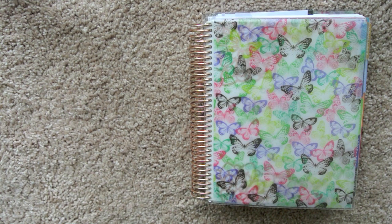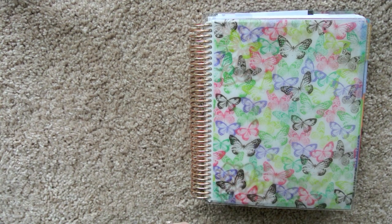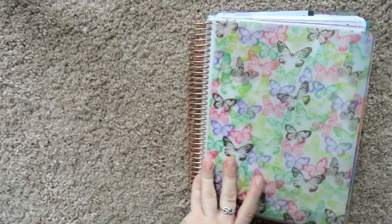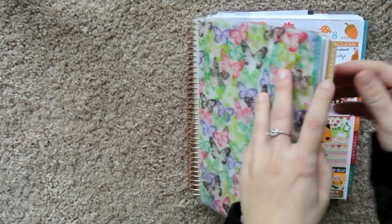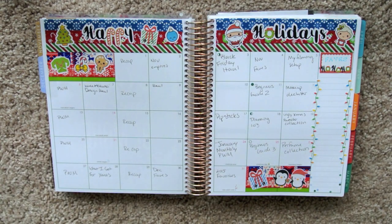There are a few things I'm not going to show you in this video. One is no pre-planning at all. Some people can do that — fly by the seat of their pants and be completely good and remember everything they need to put into their planner. I'm not that person. I'm also not going to show you pre-planning with a pencil. Obviously, you can write everything in pencil and erase it. I can give you a little look-see at pre-planning with a friction pen.